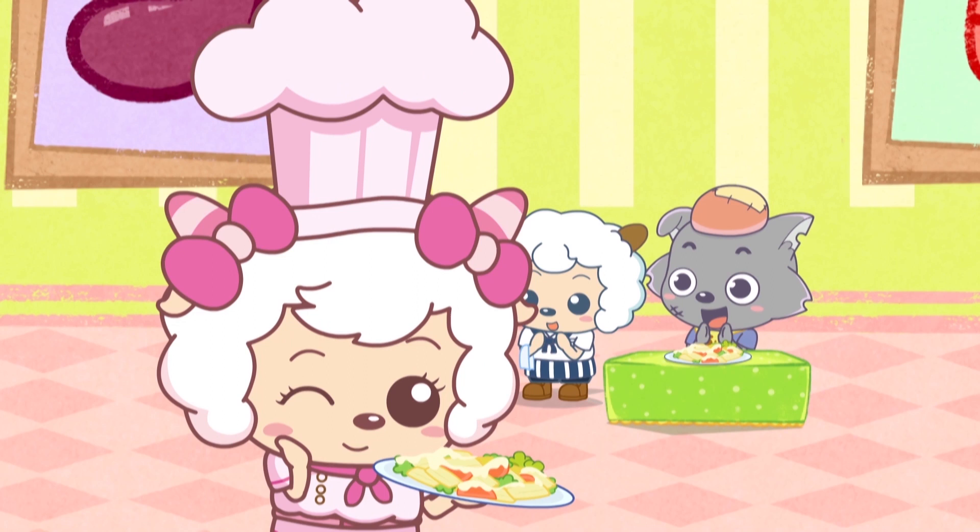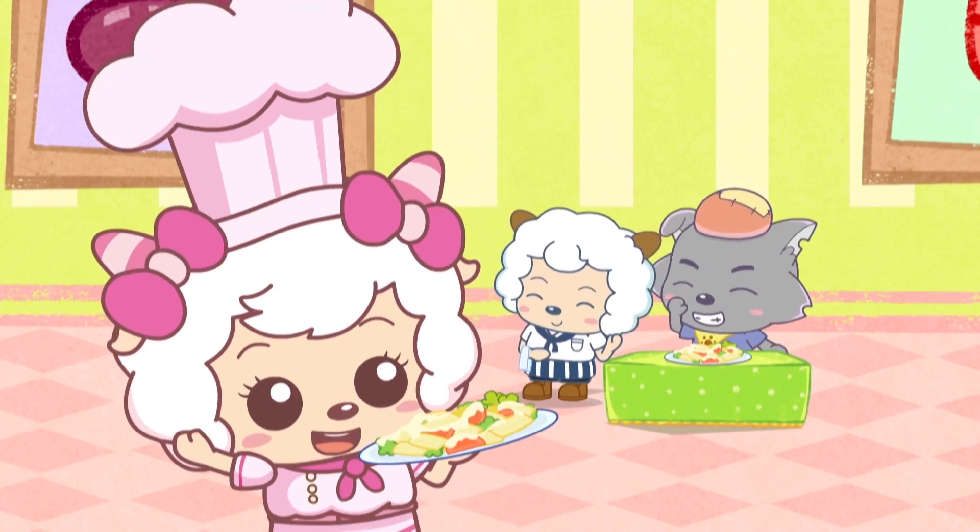What do you think, kids? It's your turn to make a salad! We'll see you all again next time!